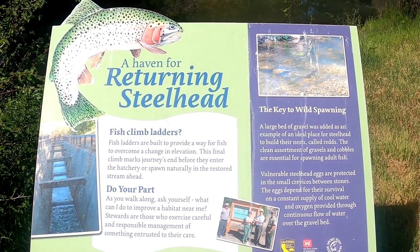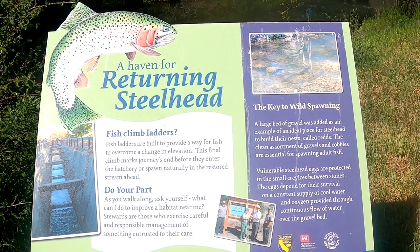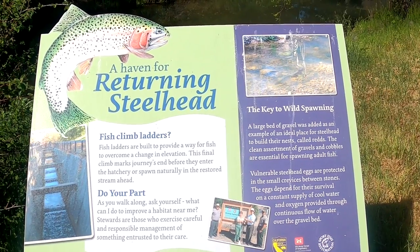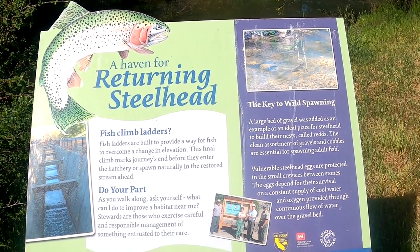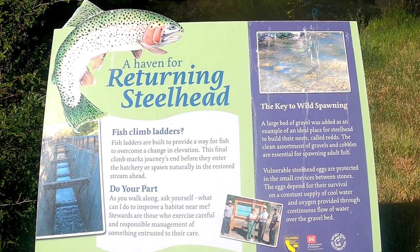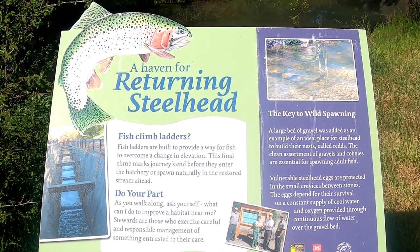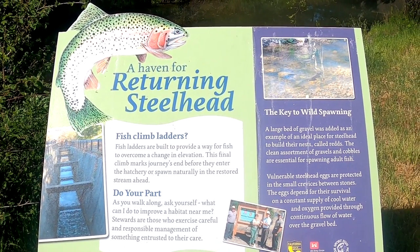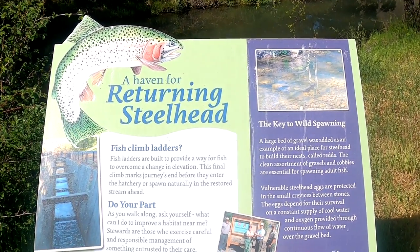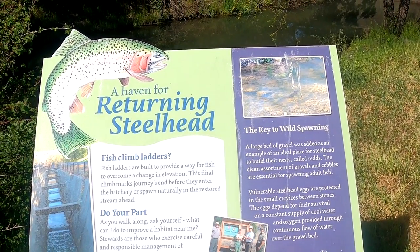This sign here says 'A Haven for Returning Steelhead.' Fish climb ladders? Fish ladders are built to provide a way for the fish to overcome a change in elevation. This final climb marks the journey to the end before they enter the hatchery or spawn naturally in a restored stream ahead — and that's the stream we were just looking at. This actually is a fish hatchery, but it's closed. It's been closed due to COVID — who knows when they're going to open — but they do allow you to come to the ladder.